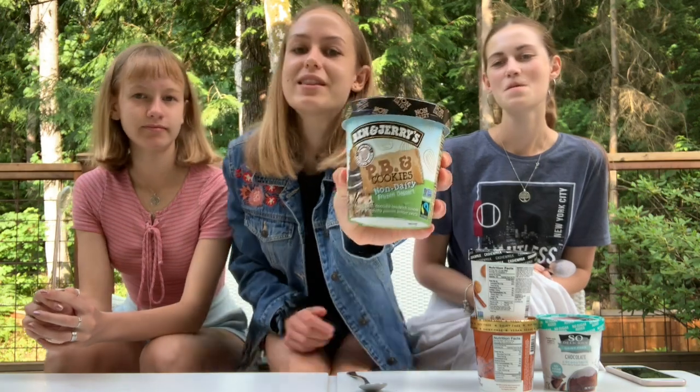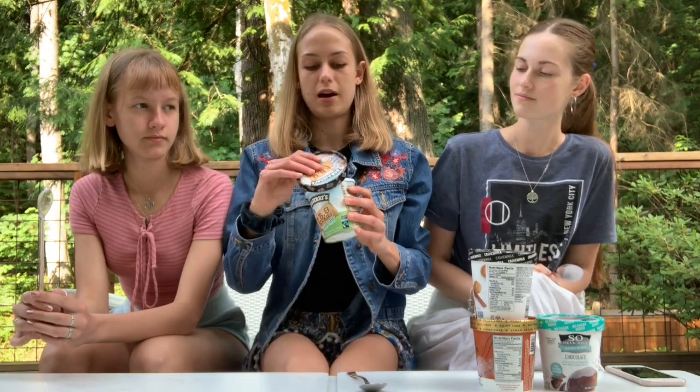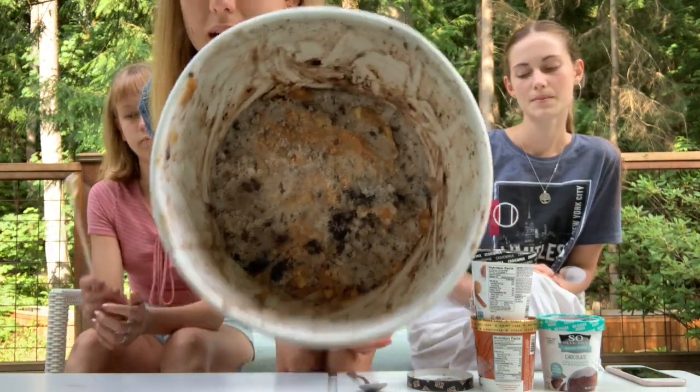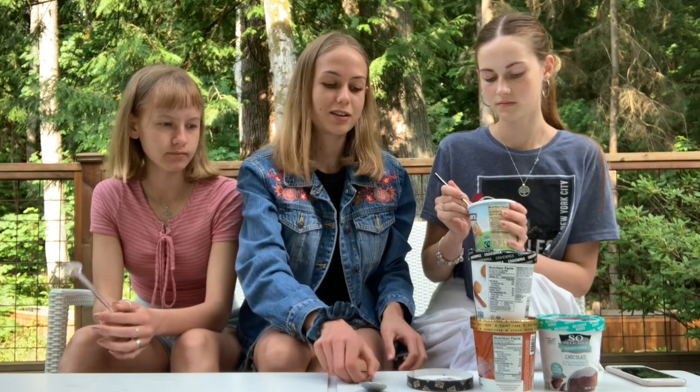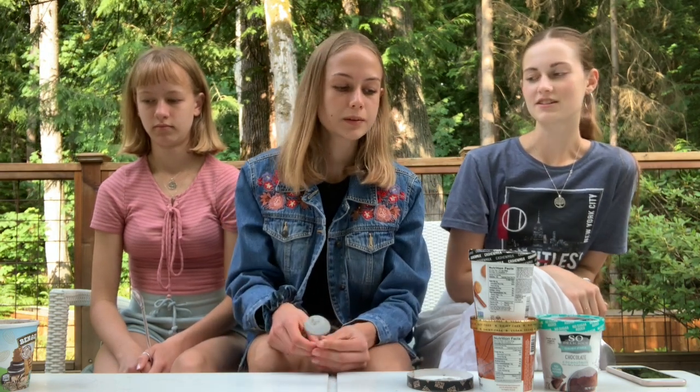This one is by Ben & Jerry's — the peanut butter and cookies flavor. I was really happy to see Ben & Jerry's come out with a non-dairy option since it's such a popular brand. My sister can't try this unfortunately because she's allergic to peanut butter, but me and Lexi will give our ratings. It's quite nice — I love peanut butter and chocolate so I'm giving it an eight and a half. Mine's a six and a half — it's good, just not my type.